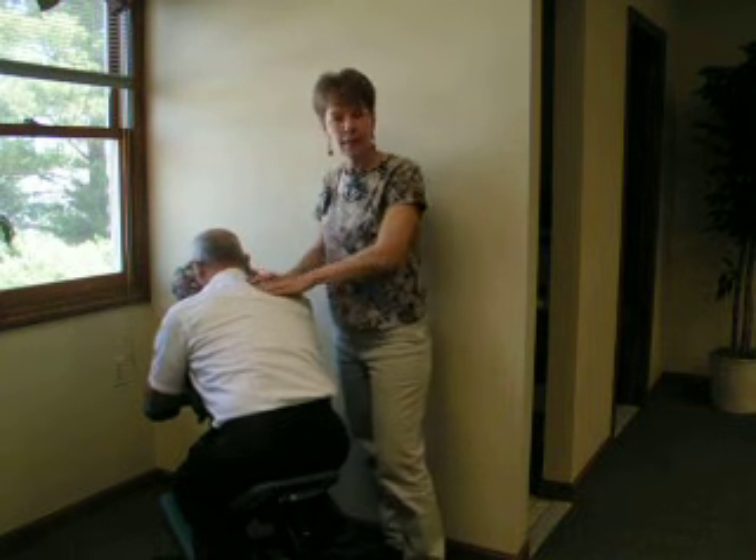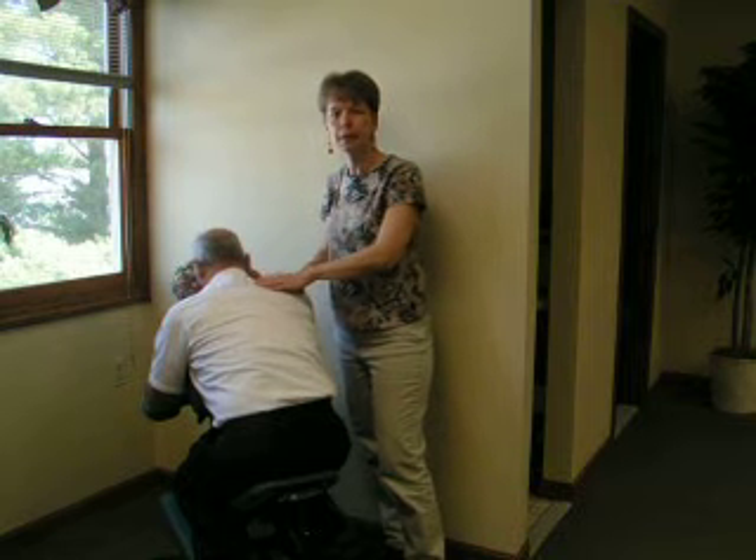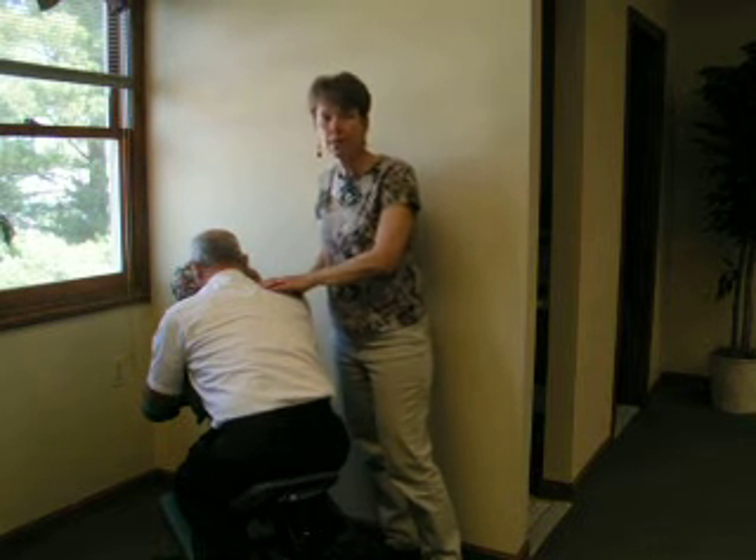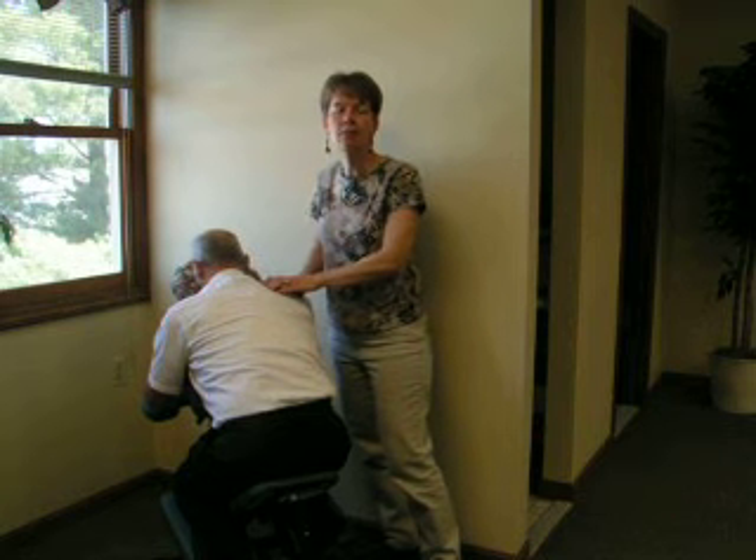You will learn some body mechanics that will be applied to the chair that are unique to working with the client on the chair so that you can work safely without injury.